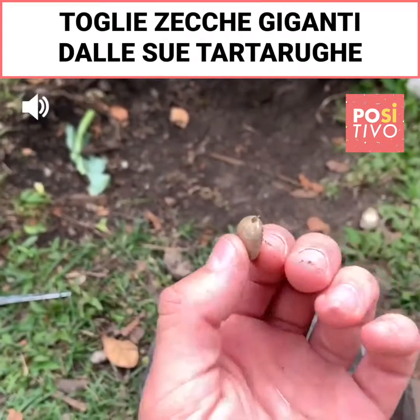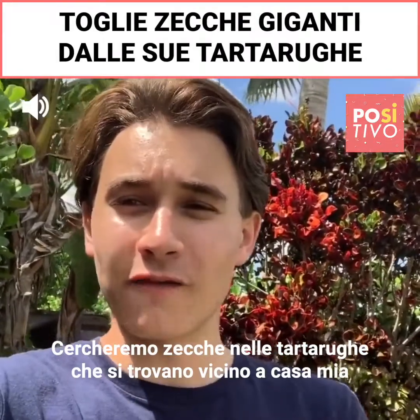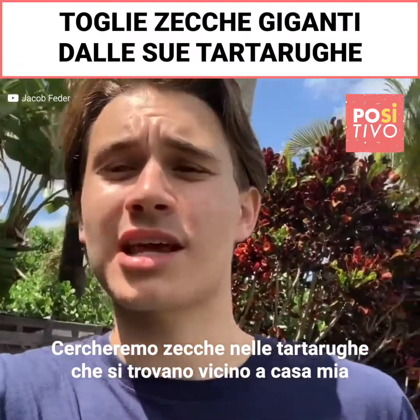This is the biggest tick I've ever seen. Just look at it. We are going to be looking for some ticks on all the tortoises that are here at my house.